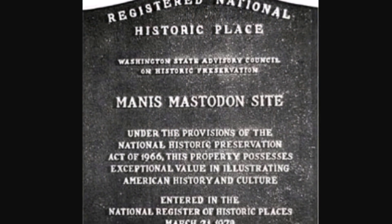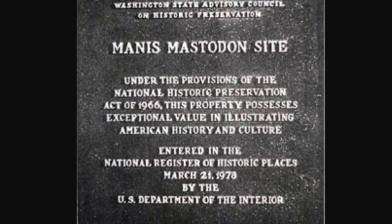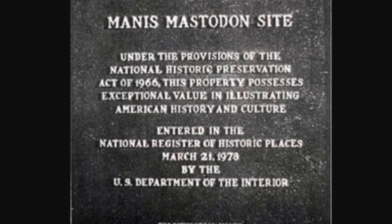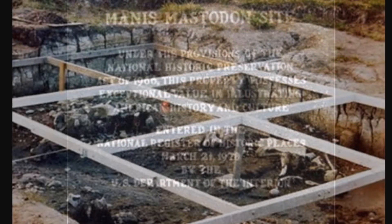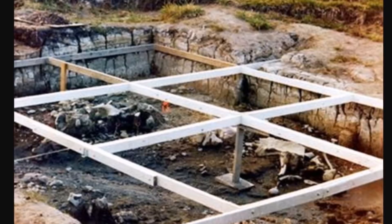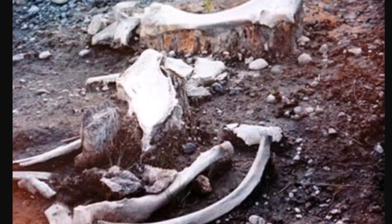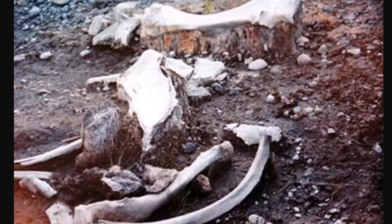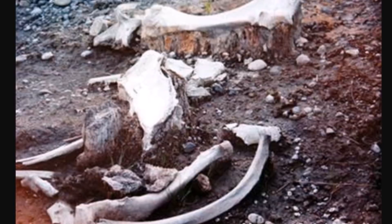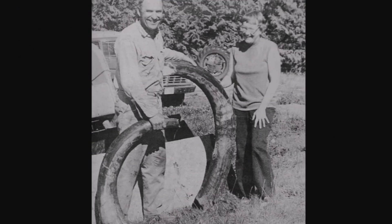Here is the historical marker — registered as a National Historic Place. Manis Mastodon site, entered into the National Register of Historic Places on March 21, 1978. Here is a look back at when they were excavating this area where the mastodon tusks and other things were discovered — evidence of human activity. This dated back about 13,800 years ago, about a thousand years earlier than the Younger Dryas boundary at roughly 12,800 years.